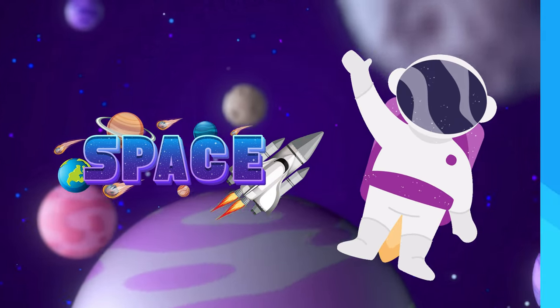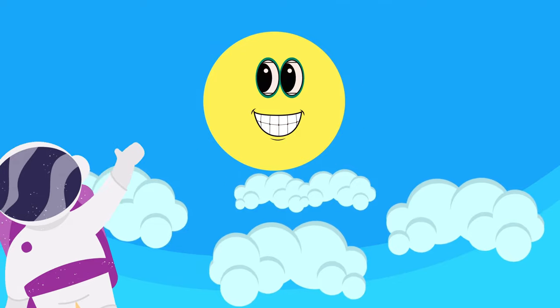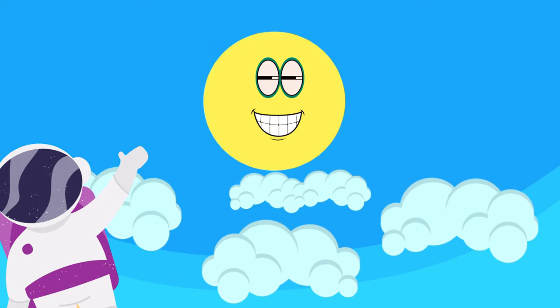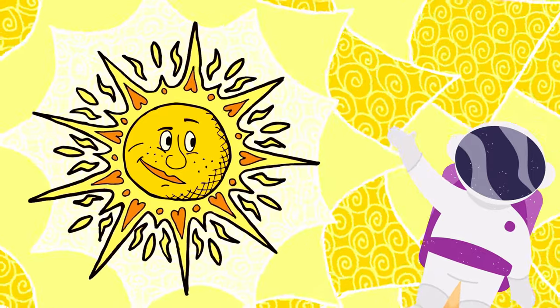Let's go! Do you know that there is a big sun in space? Sun is a big burning star of fire. It is very hot and no one can touch it. It gives light to Earth.